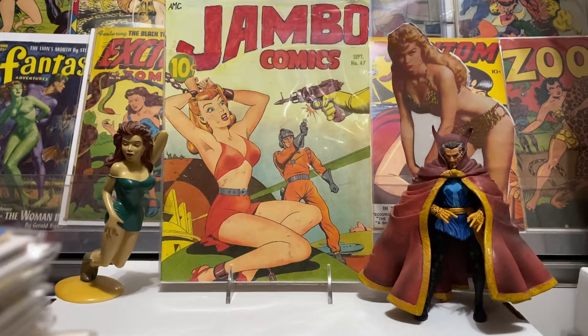Hey guys, Jambo Comics back with another episode of Jambo Comics. Got a small stack of books I picked up this week from a local shop. Just thought I'd share it with you — some great books I thought I got at a good price. Just stuff I like, so let's get started and I'll show you what I got.